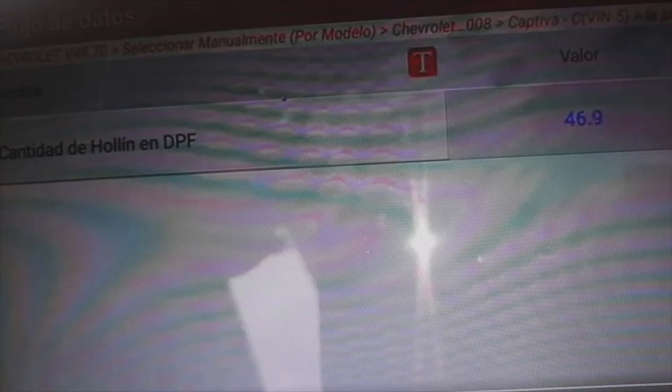In this engine in particular, they do allow it. See how far that value of 46.9 grams drops after doing the DPF regeneration. Here it is doing the forced regeneration at 3500 revolutions per minute for 12 minutes in a row.